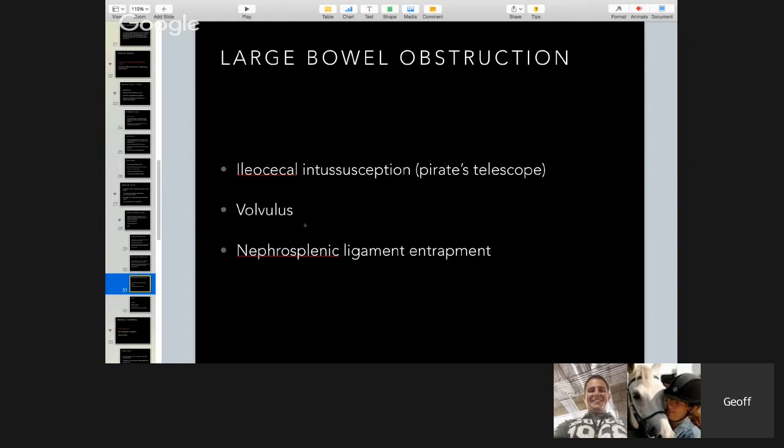The nephrosplenic ligament entrapment is where part of the pelvic flexure rises up out of position and gets hooked on the ligament that holds the kidney and spleen together. When they first started treating these, they would anesthetize horses and physically roll them on the ground to unhook the bowel. Some people now give a drug that causes the spleen to shrink and contract to make it easier, and others surgically tack the bowel down so it won't rise up again. It's another type of large bowel obstruction where the bowel folds on itself and manure can't pass through.